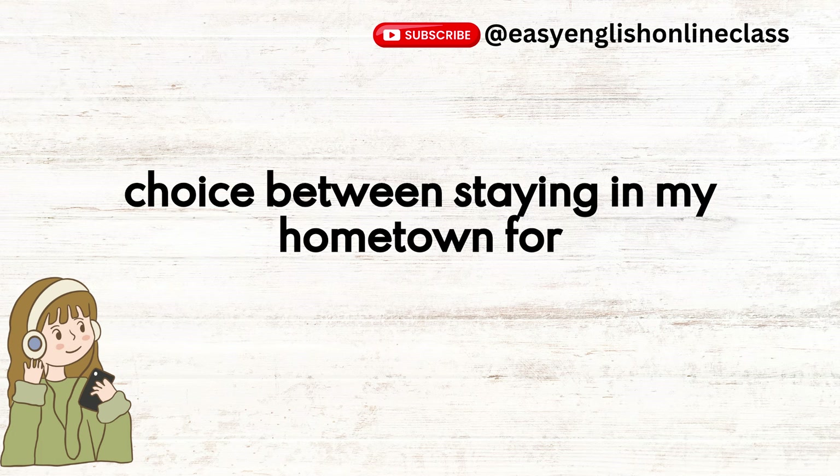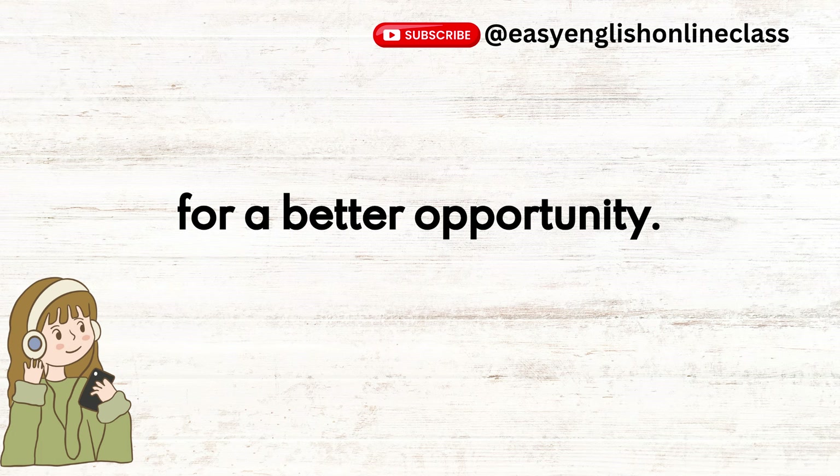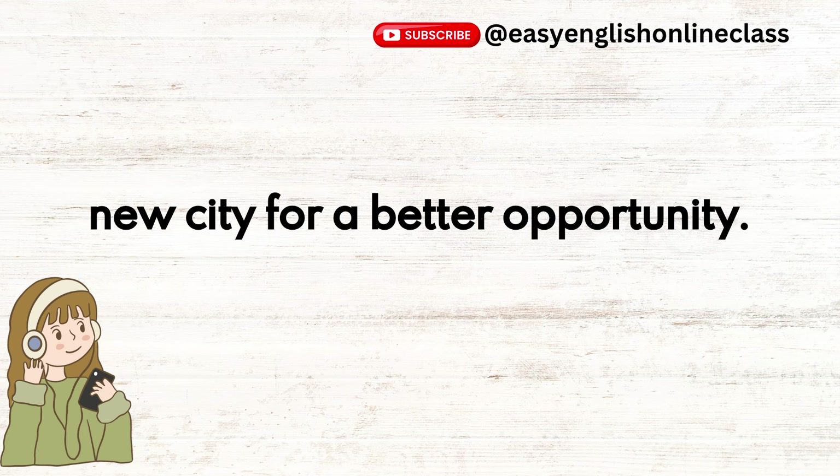It was the choice between staying in my hometown for a stable job or moving to a new city for a better opportunity.